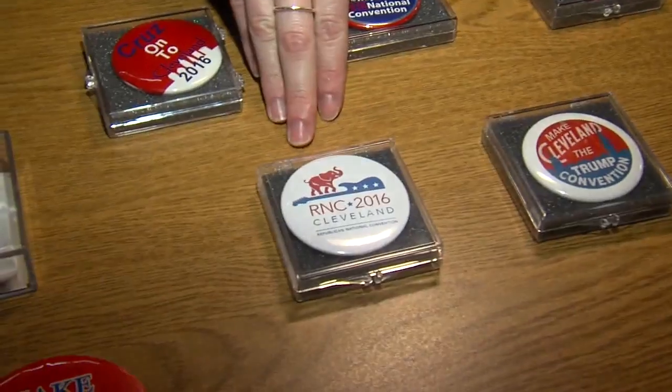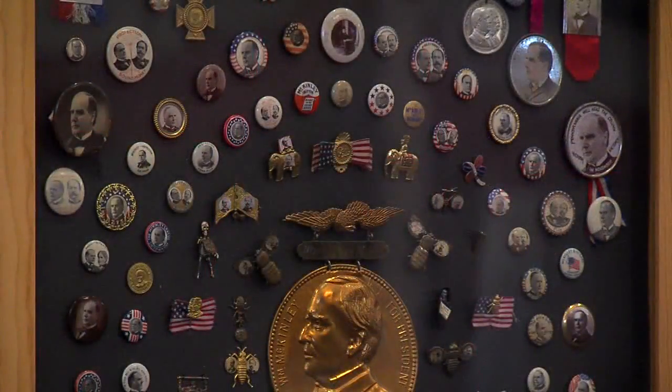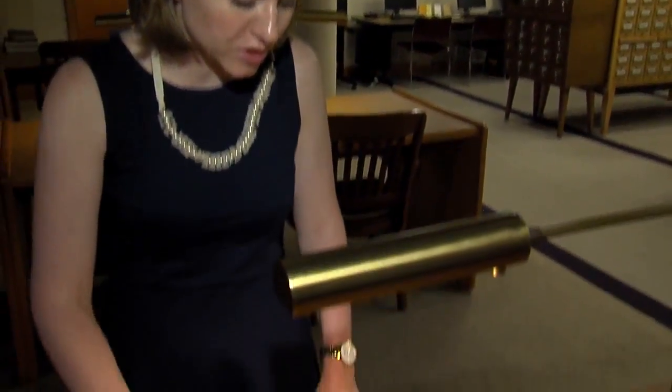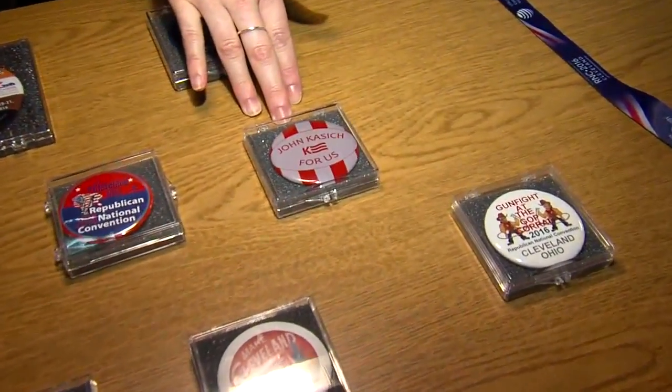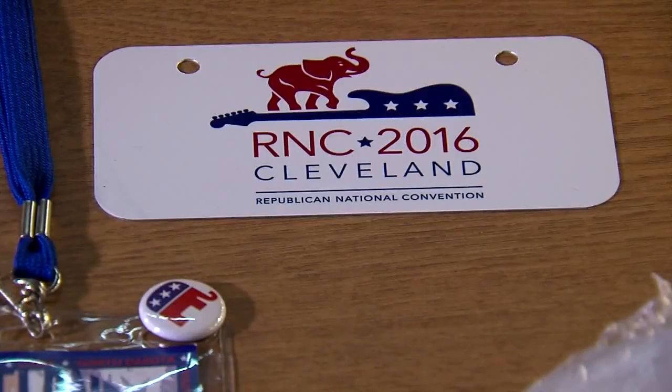Buttons are a political staple, and these will join the thousands already at the Cleveland History Center, which is home to the largest political button collection in the country. They're just visually really stimulating — there's a lot of red, white, and blue, but you can also see on this one for John Kasich, it's red and gray for Ohio State.